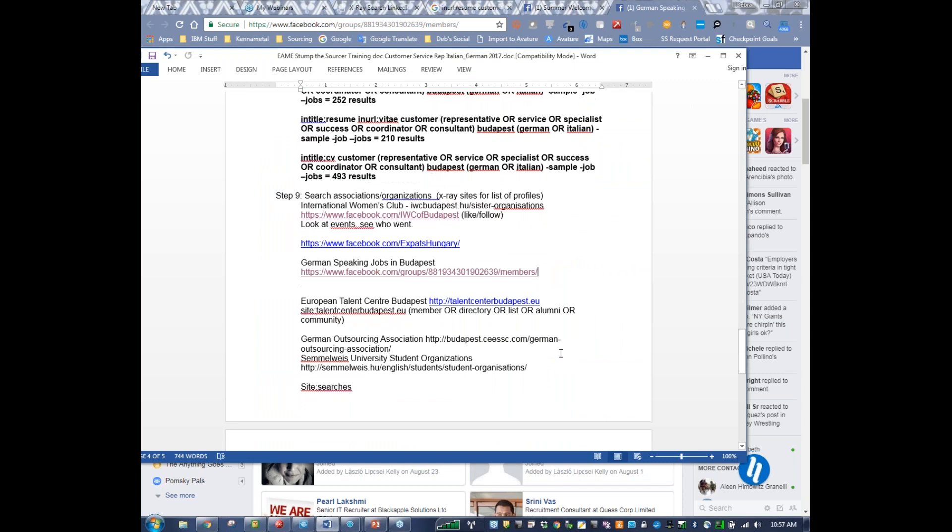Going back, this is where I'd actually start looking for members or student alumni. Just find the sites, then do a site search or look for members, a directory, a list, alumni, or community. Sometimes you get lucky. Looking at associations and organizations and x-raying them to see if they have a members list is sometimes very helpful — you can uncover additional talent that way.